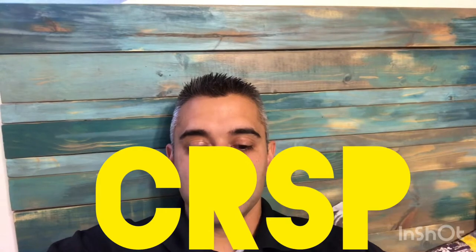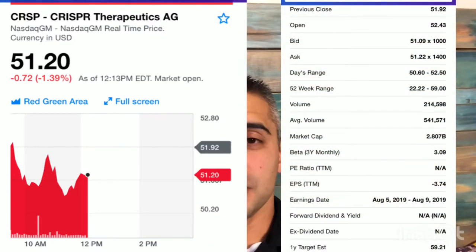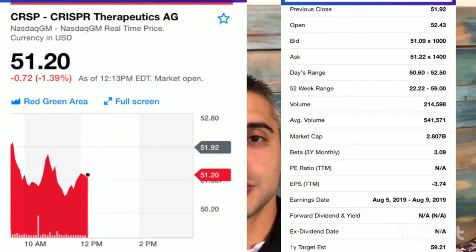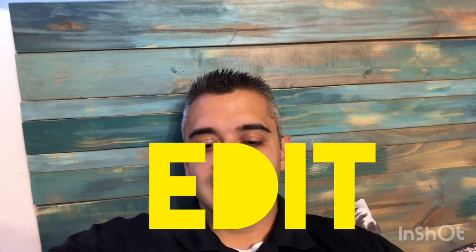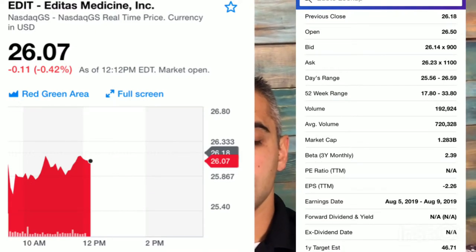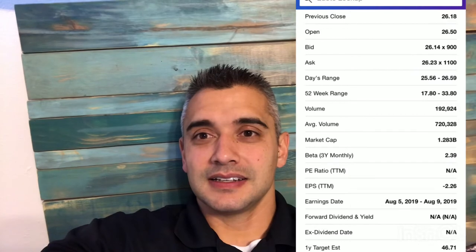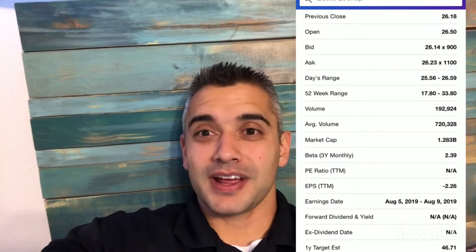CRISPR Therapeutics, stock ticker CRSP, is down on the day hovering around the $51 to $51.50 mark. Per Yahoo Finance, their one-year target is $59.21 with a market cap of $2.807 billion. Editas Medicine, stock ticker EDIT, is also down on the day hovering around the $26 mark. Their one-year target per Yahoo Finance is $46.71 — basically projected to nearly double from current levels — with a market cap of $1.283 billion.